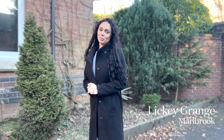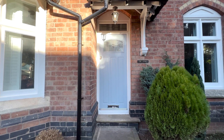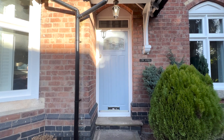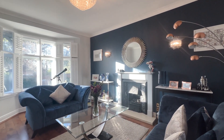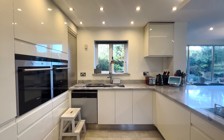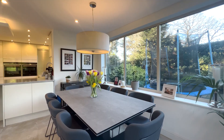Welcome to The Lodge, a characterful four-bedroom property located in Mongabrook. Come on in and take a look. Oozing character from front to back, this striking Victorian family home offers generous and versatile living accommodation that has been significantly improved over the last 10 years.